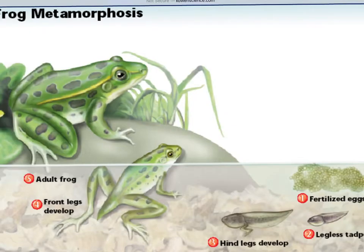Here you can see the stages of development for the frog — the metamorphosis it goes through from fertilized eggs over to the tadpole. As the tadpole begins to develop, you can see the hind legs form and then the front legs form, though it still has some of that tail, and finally it becomes the adult frog.